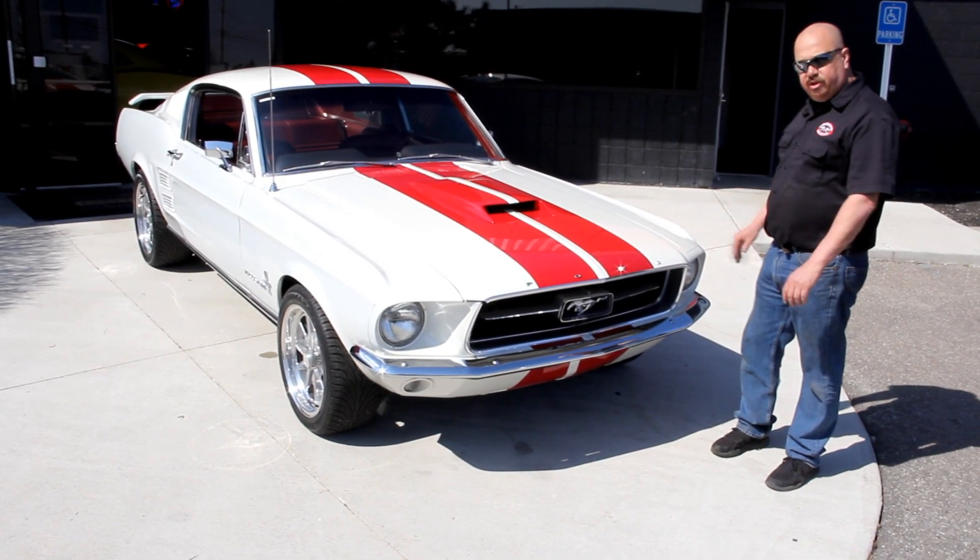Let's check out the cool wheels and tires on this baby. It's got the Shelby style wheels — all polished up. We've got 225/45/17s up front and 245/45/17s in the back. Same good-looking wheel. The car looks real sharp with those Shelby wheels on it.